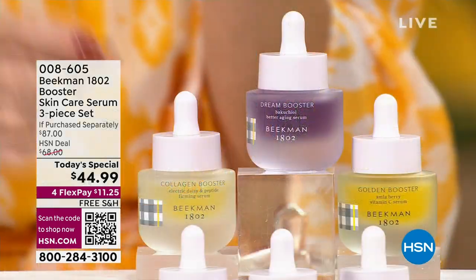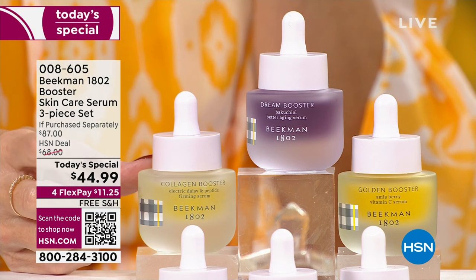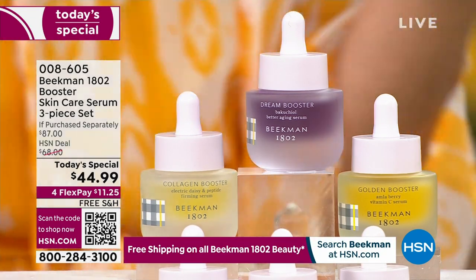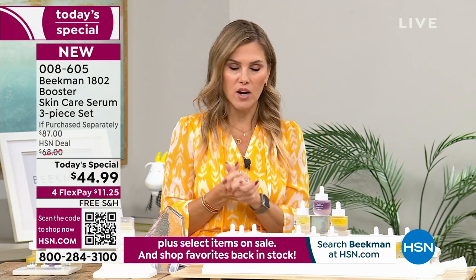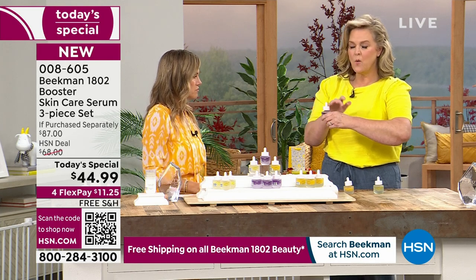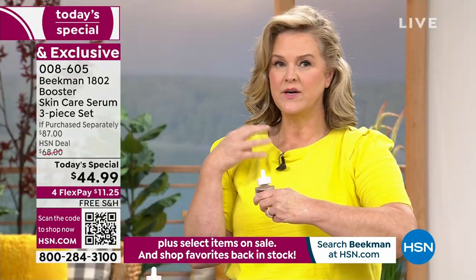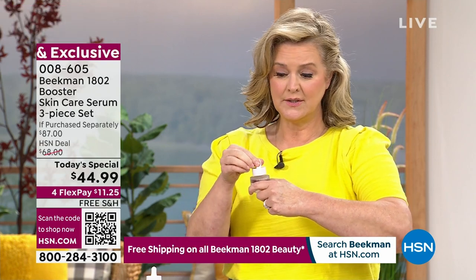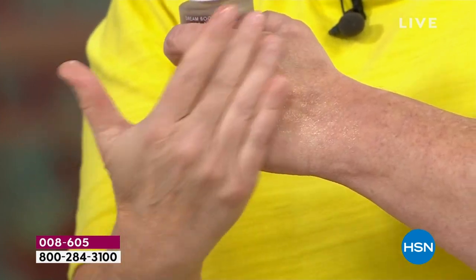The Collagen Booster, the lighter yellow one, you use morning and night. The next thing we're going to talk about is the Dream Booster. I have extremely sensitive skin, so I couldn't use retinol - that's the gold standard for reversing signs of aging, but it just didn't work for me. Most retin-A products will make you very dry, can make you break out, and really hurt your skin.